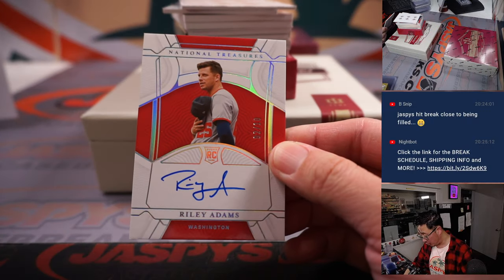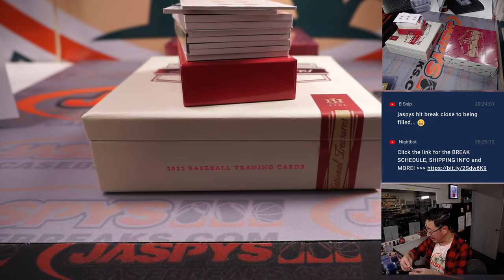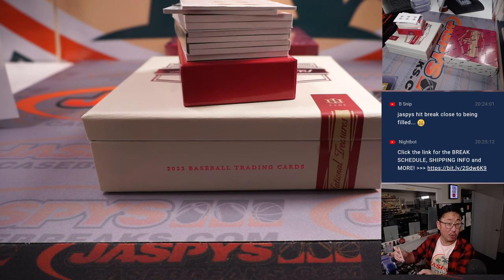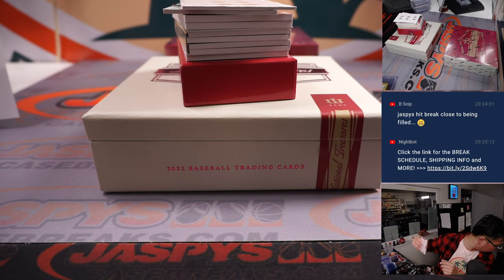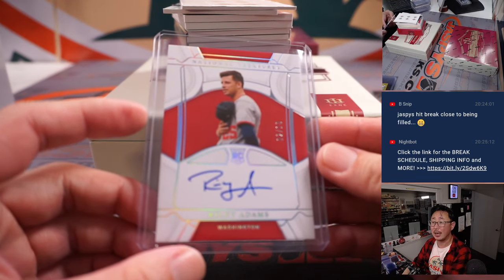Riley Adams, two out of 10. Same team, different number. Joe Christian, number two. So Peter had four — gets the Strasburg. Joe has two — gets the auto.